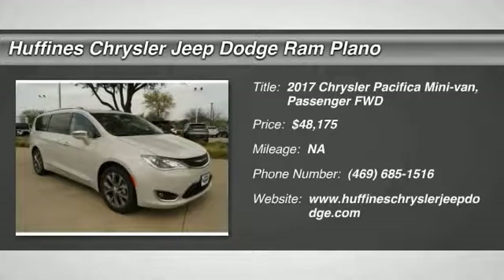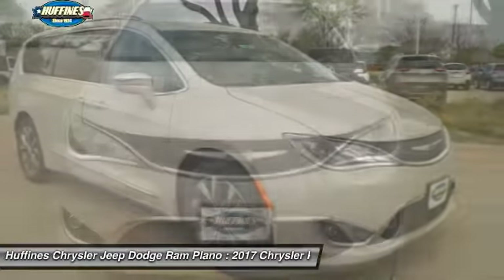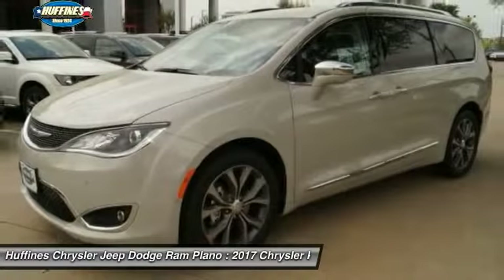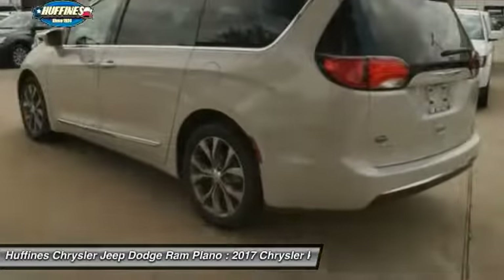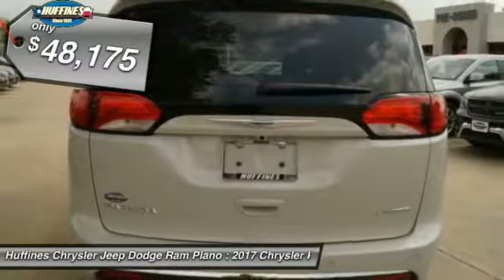The 2017 Chrysler Pacifica. The Pacifica crossover features the driving attributes of a sedan and the utility and space of a minivan or SUV. The Pacifica has top-notch safety scores, an upscale interior, and a spacious cabin that leaves room for your family to grow, and is priced below $50,000.